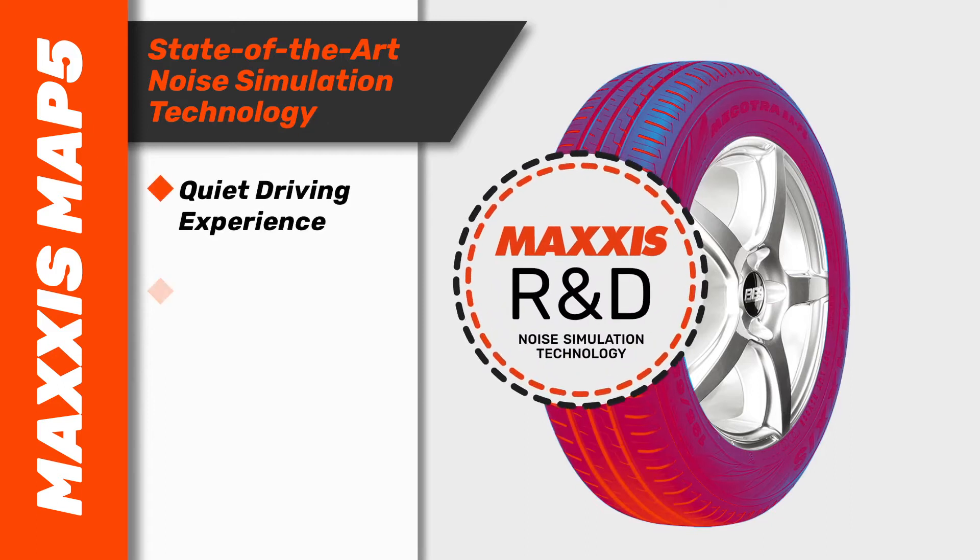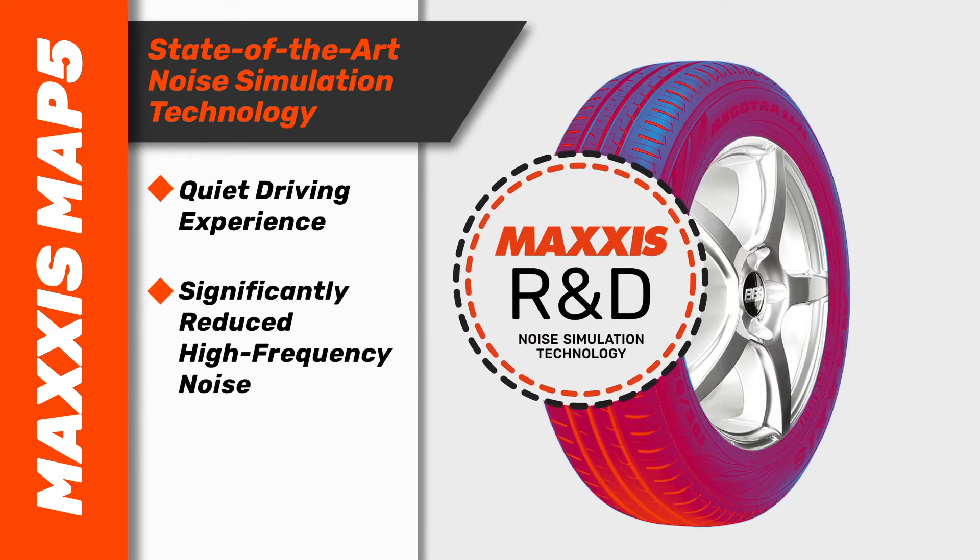A quiet driving experience is all part of the MAP5 deal. With state-of-the-art noise simulation technology adopted by the Maxxis R&D team, high-frequency noise is significantly reduced when driving at speed.